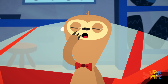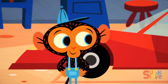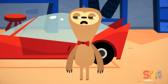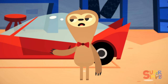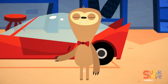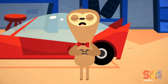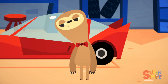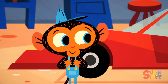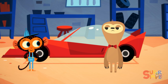Why, it's Mr. Sloth. Hello, Mr. Sloth. What can I do for you today? Mr. Monkey, my car is too fast. I need it to go slower. Sure, Mr. Sloth. I can see if I can make your car go slower. Mr. Monkey was about to go get a better look at Mr. Sloth's car when suddenly...